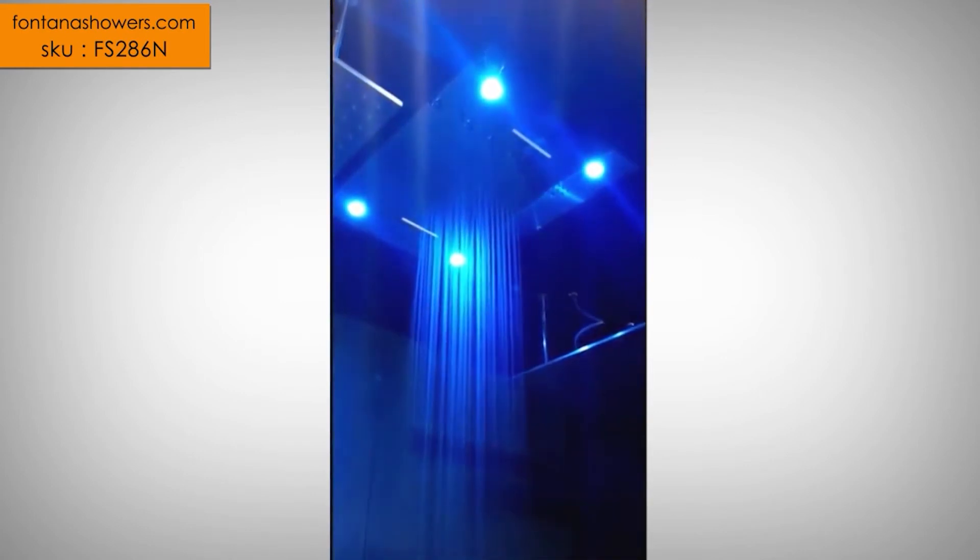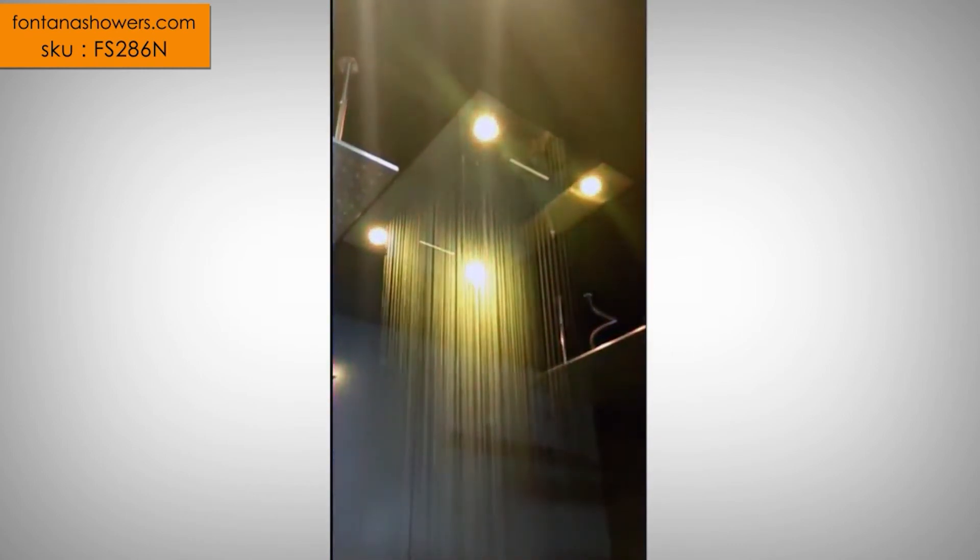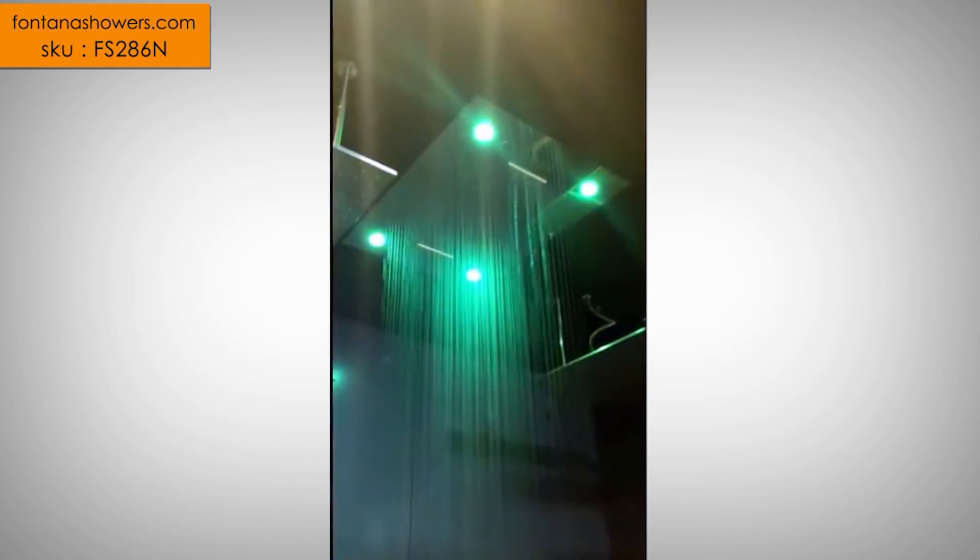Water Pressure: 0.25 to 0.5 MPa. Water Flow: 7 to 70 litres per minute. Hand Shower — Breast Chrome Installation.